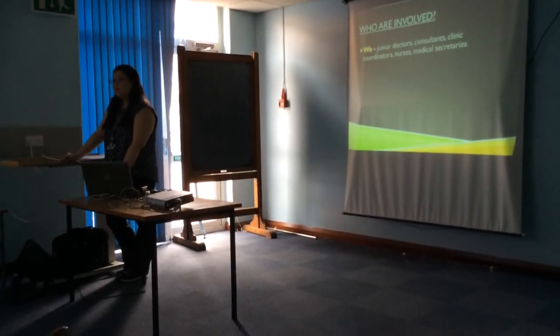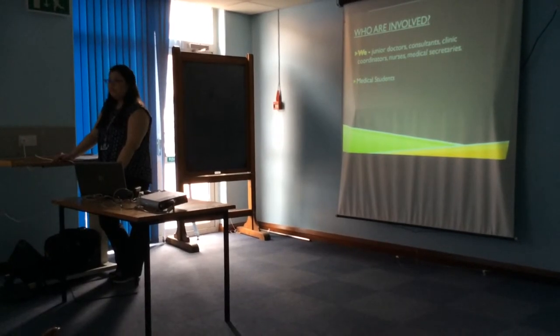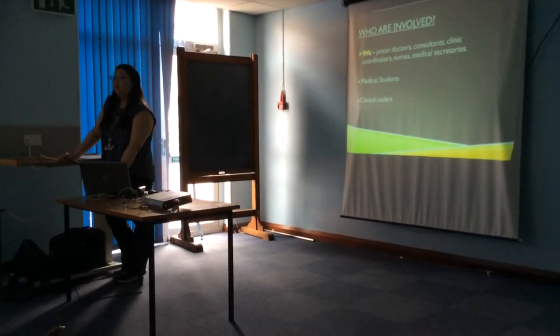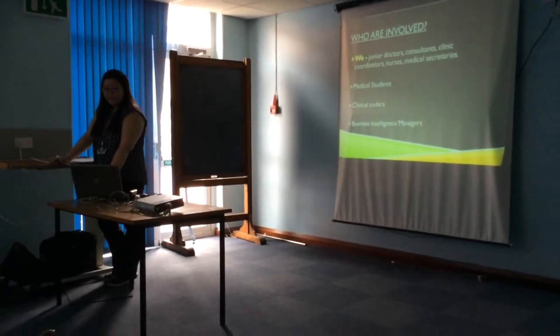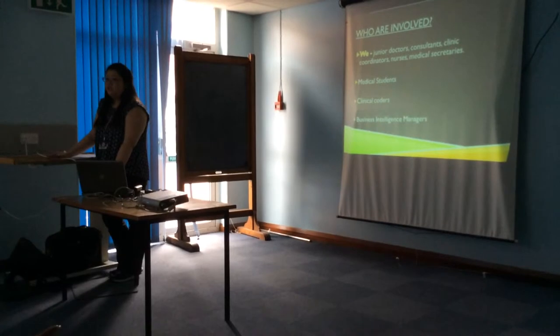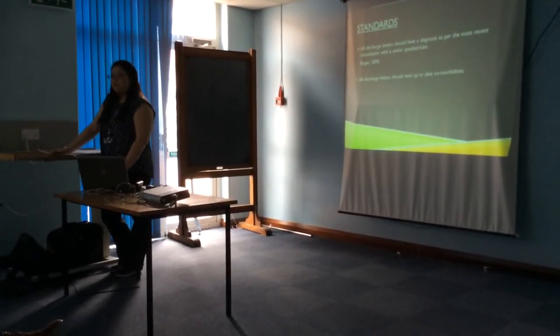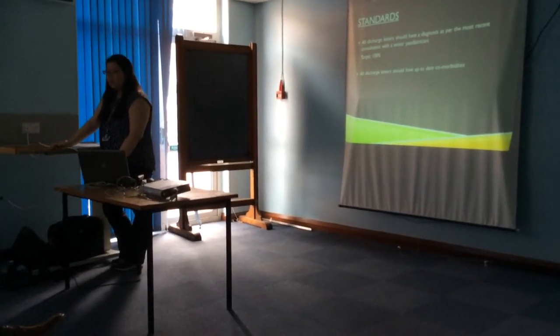Consultants, clinic coordinators, the discharge team, nurses, medical secretaries, medical students who will become doctors in a few years' time, clinical coders — we have a very good and hard-working team — and the business intelligence managers and finance sector. All our discharge letters should have a diagnosis and comorbidities that are up-to-date, and the target is 100%.